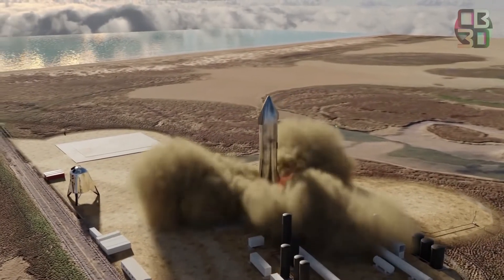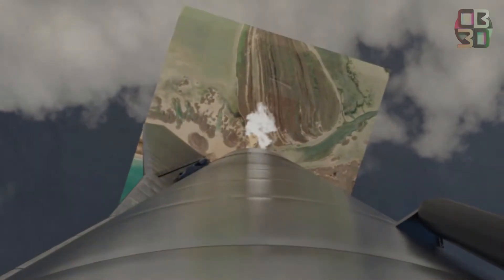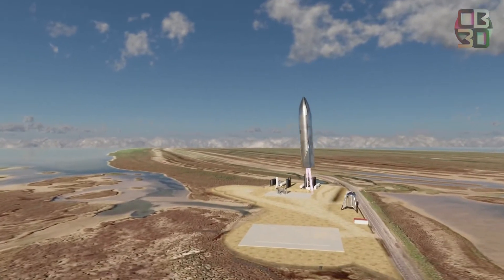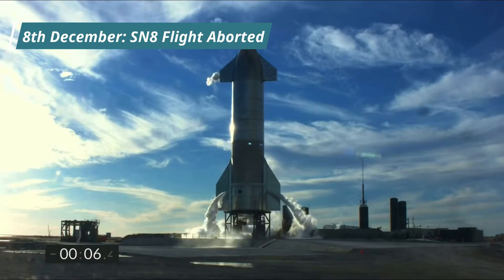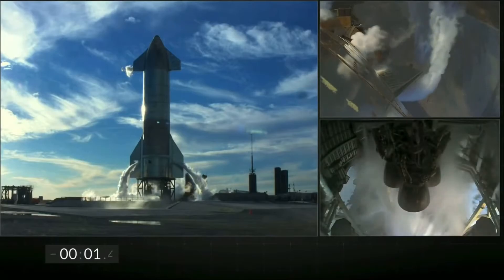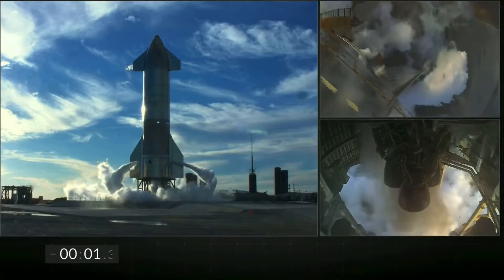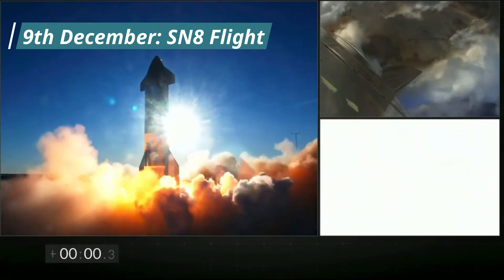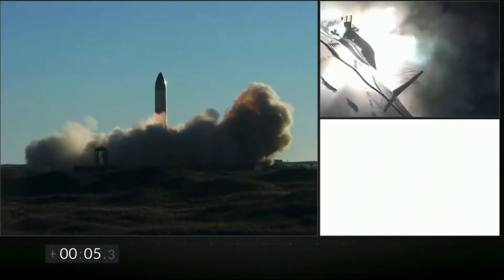SN8 was going to perform the first high-altitude flight test for a Starship prototype, using three Raptors for ascent, aerodynamic flaps for controlled descent, and performing the crucial belly flop maneuver to land. SN8 was initially planned to achieve a maximum altitude of 15 kilometers, but on December 3rd SpaceX reduced this to 12.5 kilometers. Targeting a flight test on 8th December, the flight was postponed when the Raptor engines triggered the auto-abort system just 1.3 seconds before liftoff. The next launch window was the very next day, December 9th.